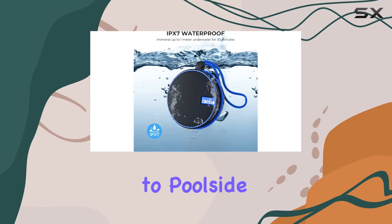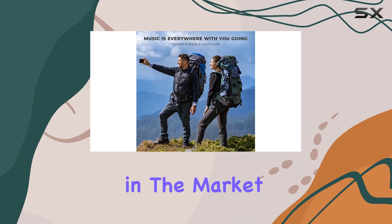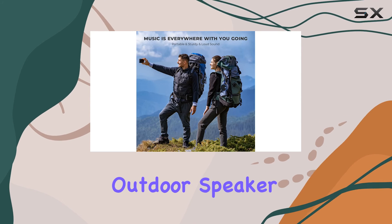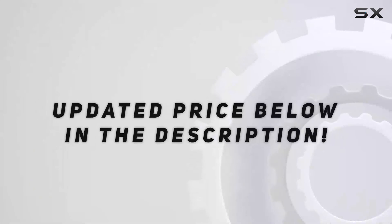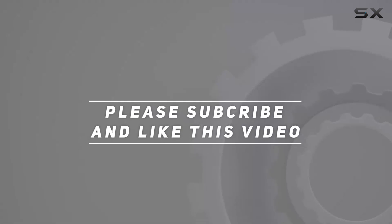From hiking and camping to poolside parties, if you're in the market for a reliable and versatile outdoor speaker, the Kamiso C12 is definitely worth considering. Check out the video description for the updated price, and thank you for watching.